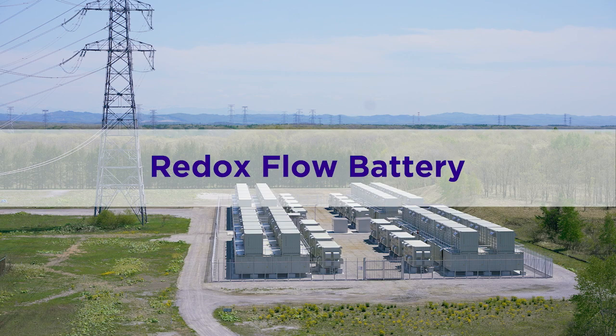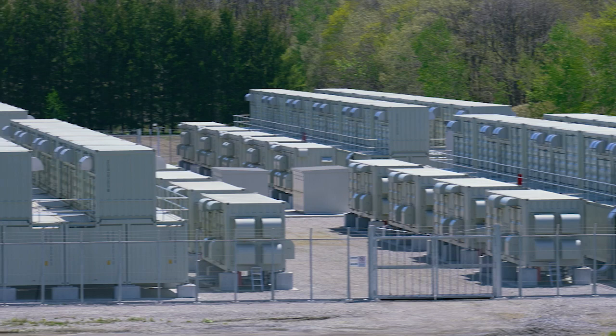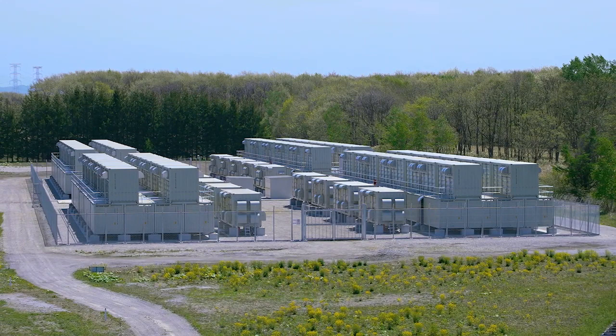Sumitomo Electric began developing redox flow batteries in 1985 and commercialized them in 2001. We deliver our products to electric power companies and consumers worldwide, and have built a track record through economic evaluations, microgrid demonstrations, and smart factory applications in distribution networks.